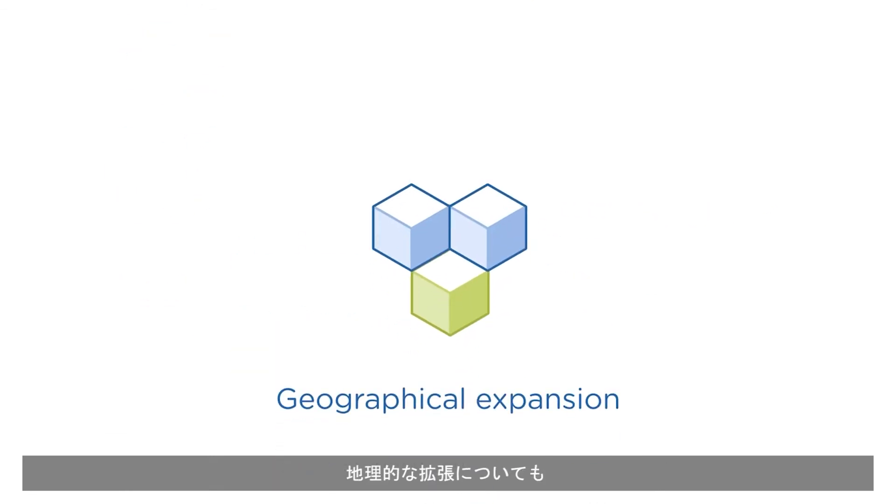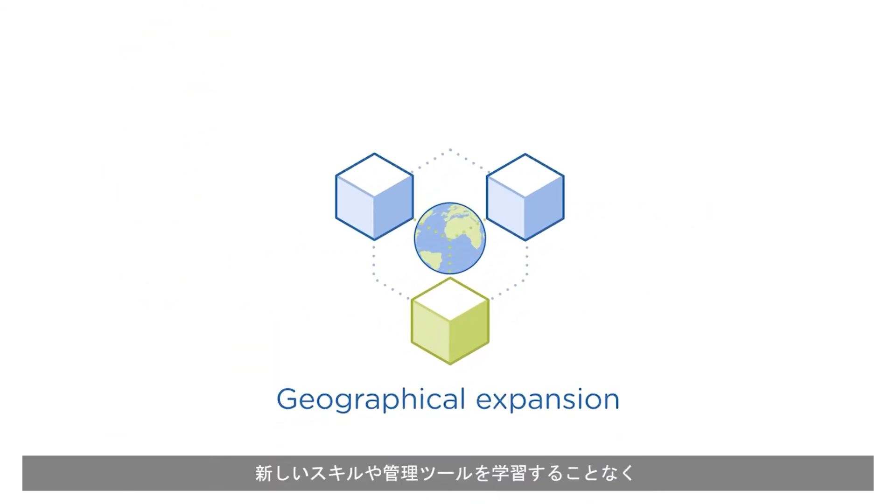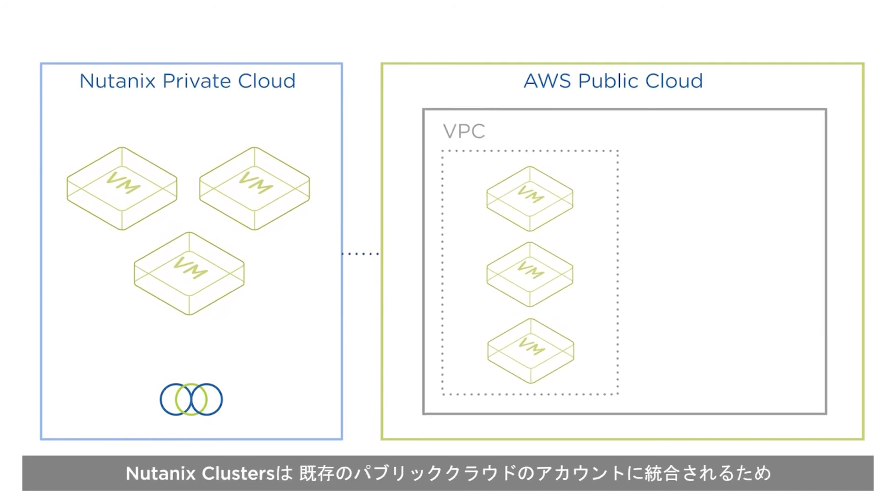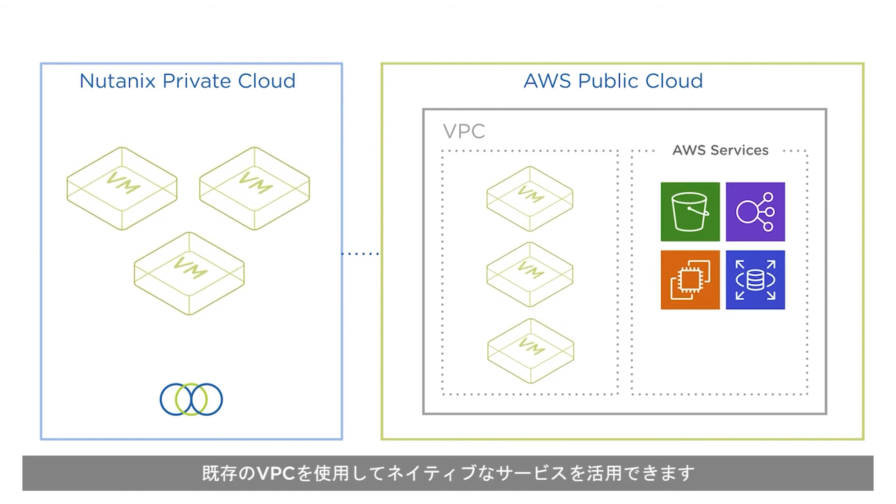Or perhaps geographical expansion? Rapidly expand into regions beyond your current physical presence without learning new skills or management tools. If you'd like to access native public cloud services, it's incredibly easy. Nutanix Clusters integrates into existing public cloud accounts so you can use your existing VPCs and utilize native services without complex network translation.